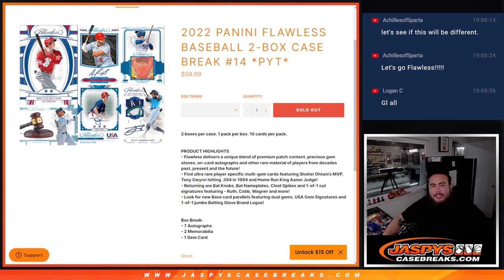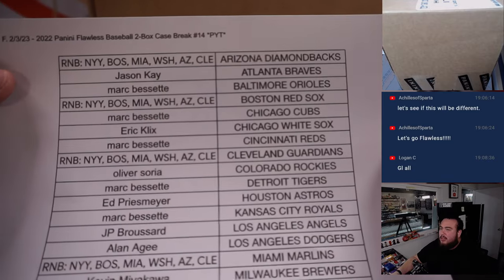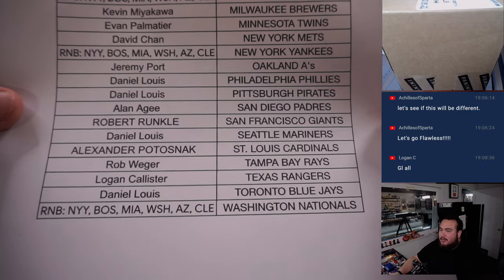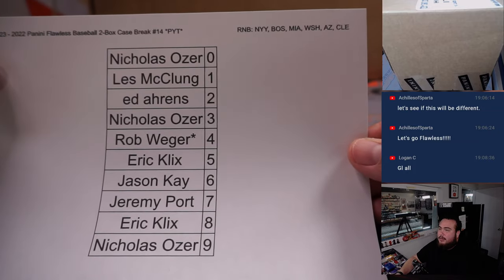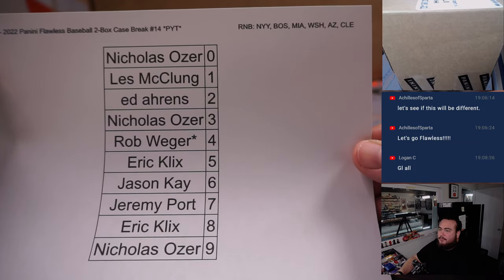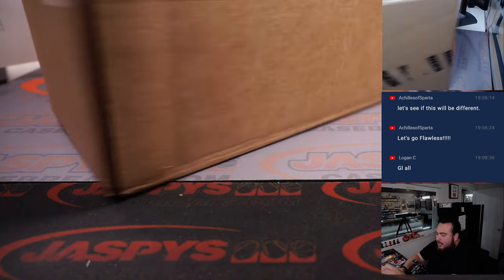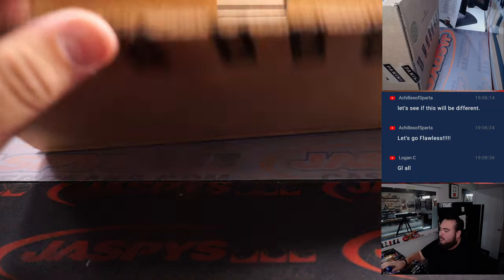What's up everybody, Jason here for Jaspies, casebrace.com. 2022 Panini Flawless Baseball just sold out. This is a two-box break, pick-at-nix number 14. Appreciate the fill, guys. This is our last case we have here for today — doesn't mean we can't get more, but at least for today, this is it.